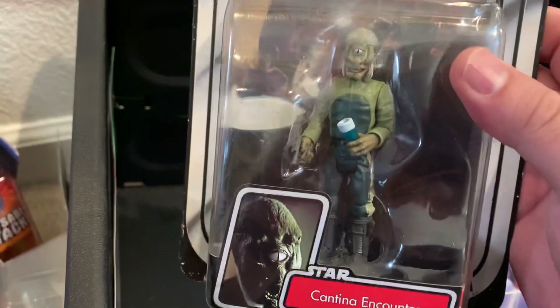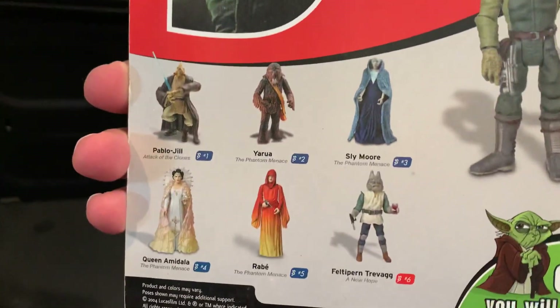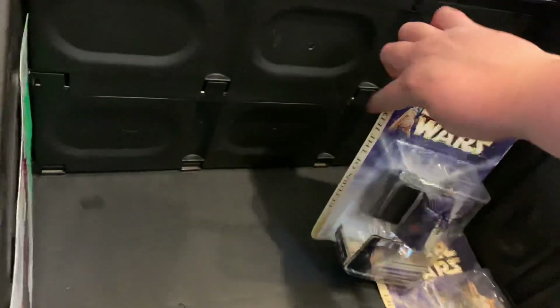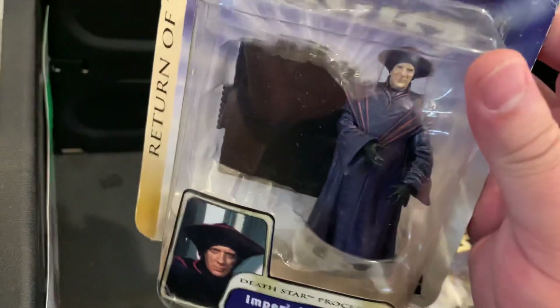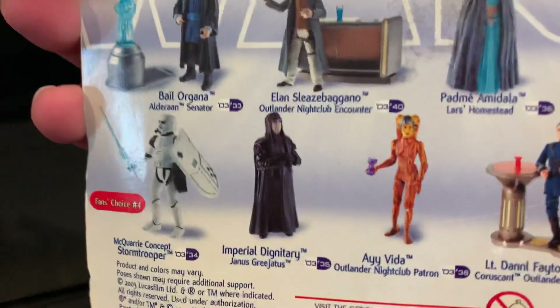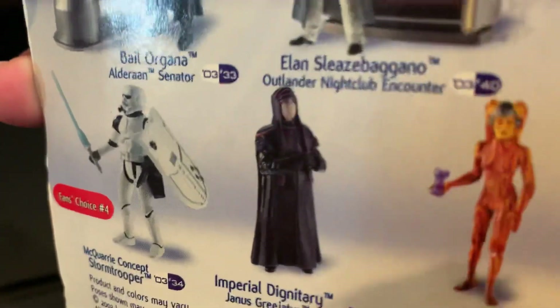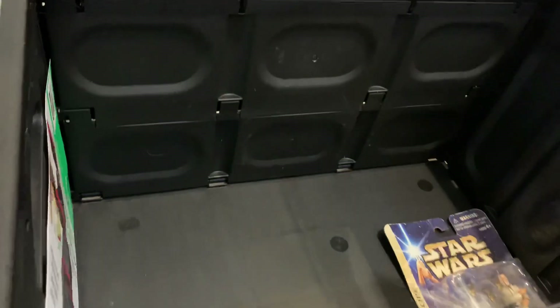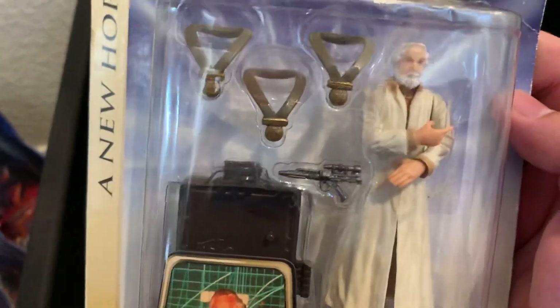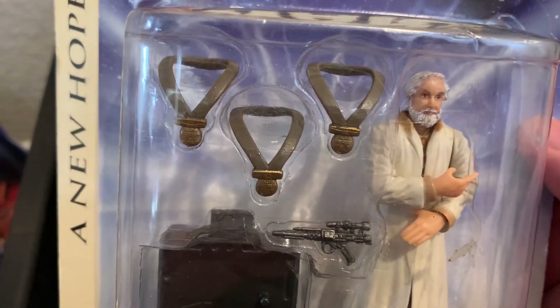There's a Cantina Patron and another Cantina Patron — Myo. I don't even remember this guy but there he is for the Cantina Encounter. And some other figures in the wave. Kren Blista-Vanee, an Imperial Dignitary — I believe I just need the other one for Palpatine's crew. Janus Greejatus — really interesting name. I definitely need him to join Palpatine's posse in Return of the Jedi. Then there's General Jan Dodonna, who I definitely don't have. It's interesting they included three medals, since Luke and Han each got one and I believe the third was meant for Chewie.